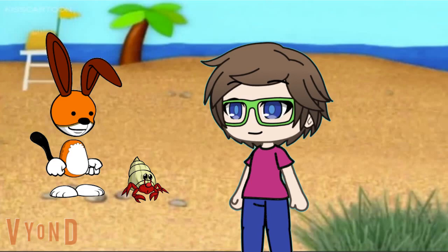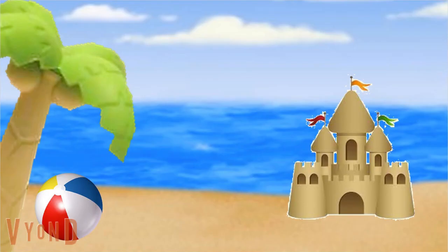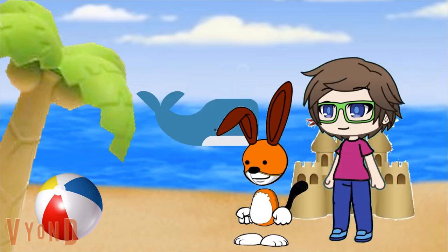So a hermit crab's shell is kind of like their house. How cool. Thanks. Bye now. Bye hermit crab. Wow, it's a whale. A whale? On the beach? Now that's amazing.